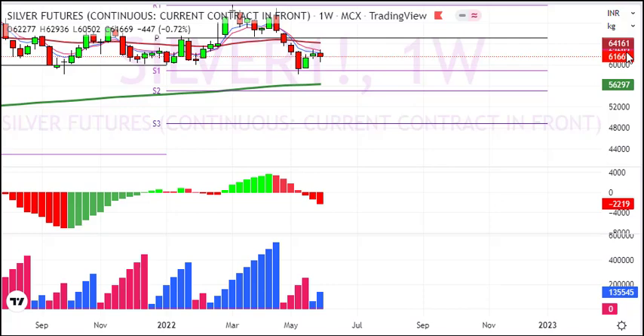Silver is currently weak. We have tested a major resistance level at 64,200. You can get a safe short entry in silver with stop-loss above this level. The medium-term target is 56,000 to 55,000.